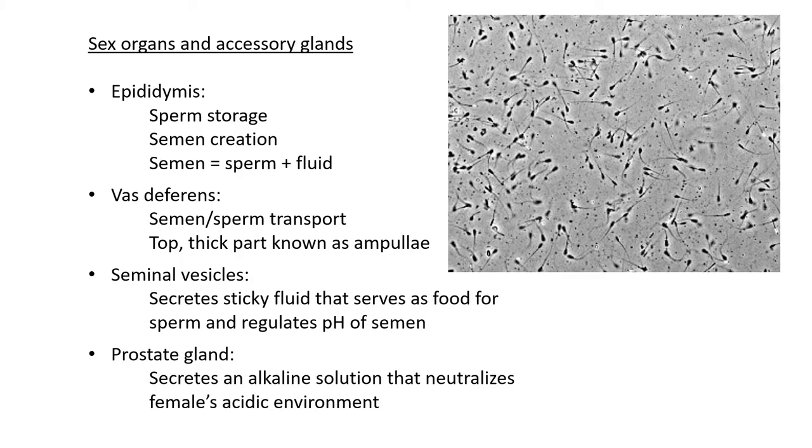The vas deferens is the tube that transports semen and sperm to the rest of the body. The top thick part of the vas deferens is the ampulla. The seminal vesicles secrete a sticky fluid that serves as a food source for the sperm, providing nutrients. They also regulate the pH of the semen, making it slightly more alkaline.